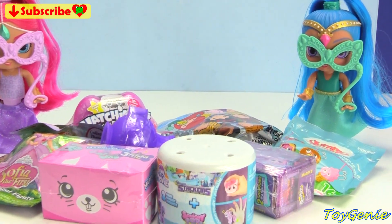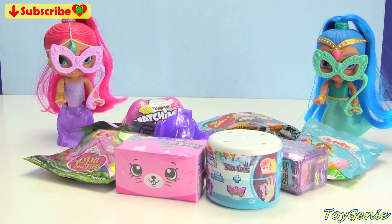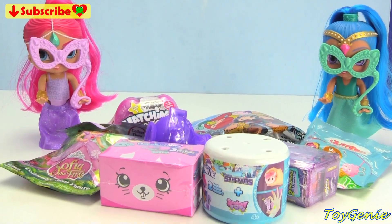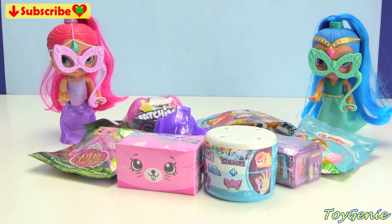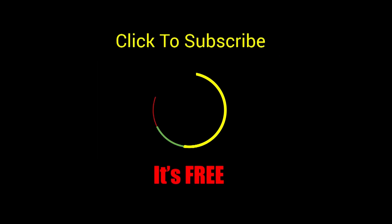Well, guys, that's it for this video. Let me know in the comment section which present do you guys think Princess Samira will like the most? See you guys in the comment section. Bye-bye for now. Thank you for watching the Toy Chini Channel. If you like this video, be sure to give it a thumbs up — that lets me know to make more videos just like this for you. Click or tap to subscribe. It's free, plus you get to see my latest videos. And until next time, be happy and keep smiling. Bye-bye.